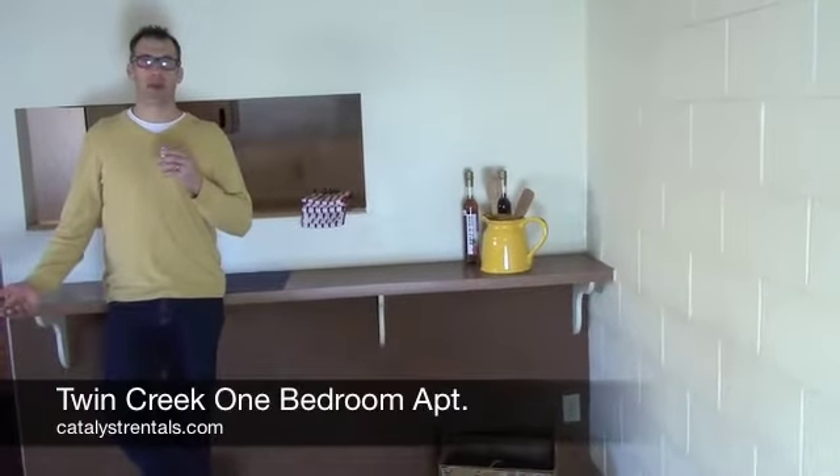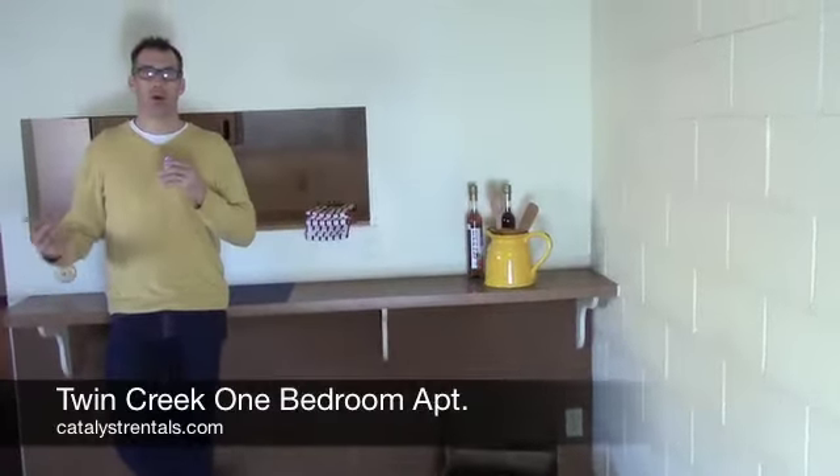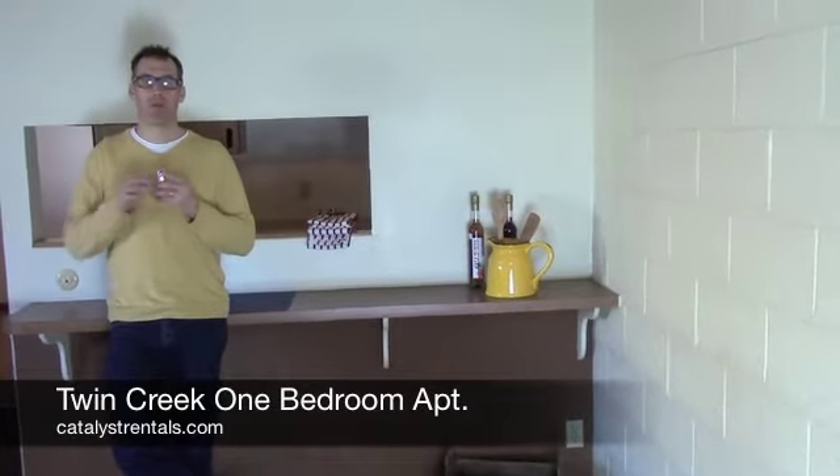Hi, I'm Mark with Catalyst Property Management. We're at the Twin Creek Apartments and looking at a one bedroom unit.